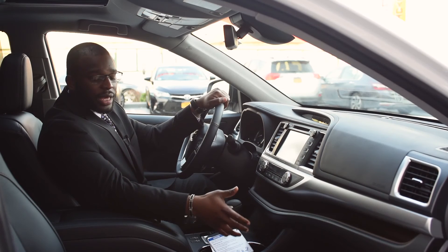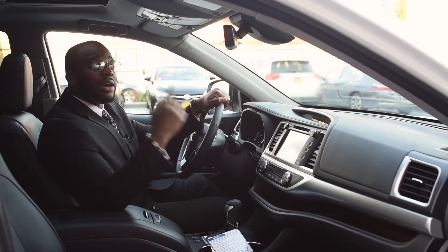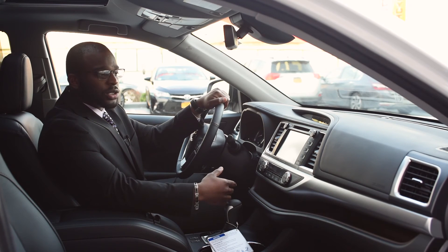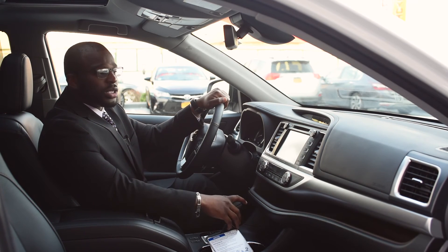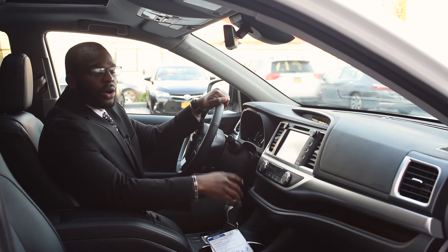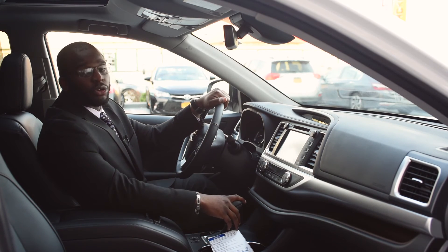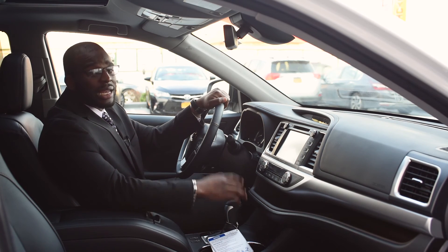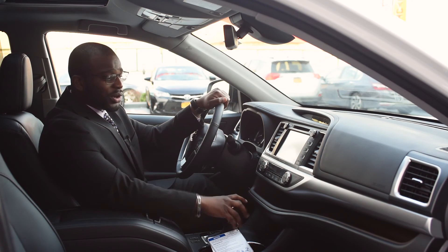You're going to have leather and heated seats, and a standard moonroof in the vehicle. There are more safety features now with Toyota Safety Sense, which includes the pre-collision alert system, lane departure alert, auto high beams, and dynamic radar cruise control. The vehicle also has AM, FM, and XM satellite radio, a CD player, and Bluetooth audio.